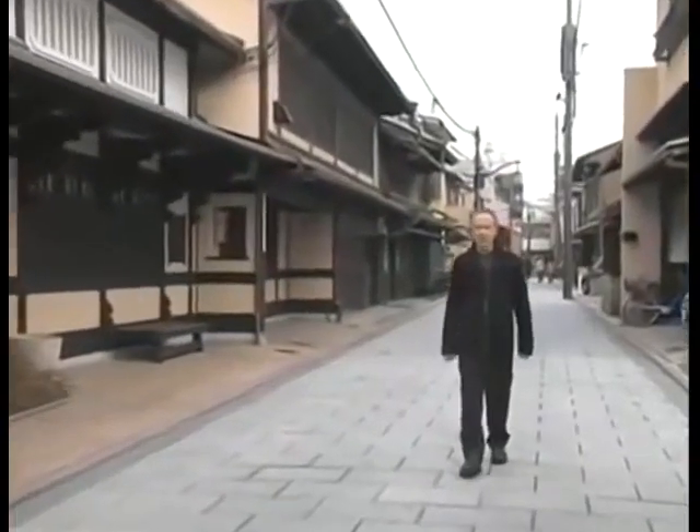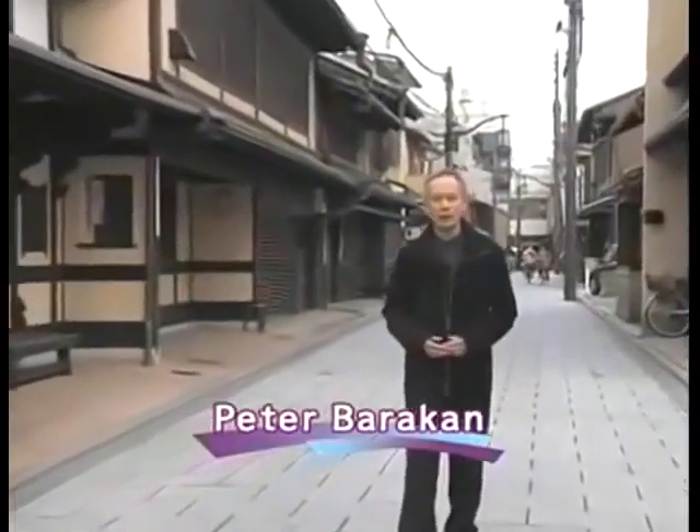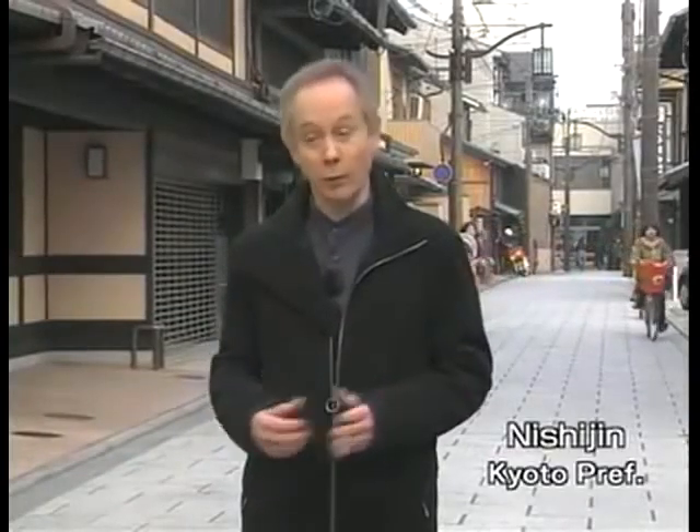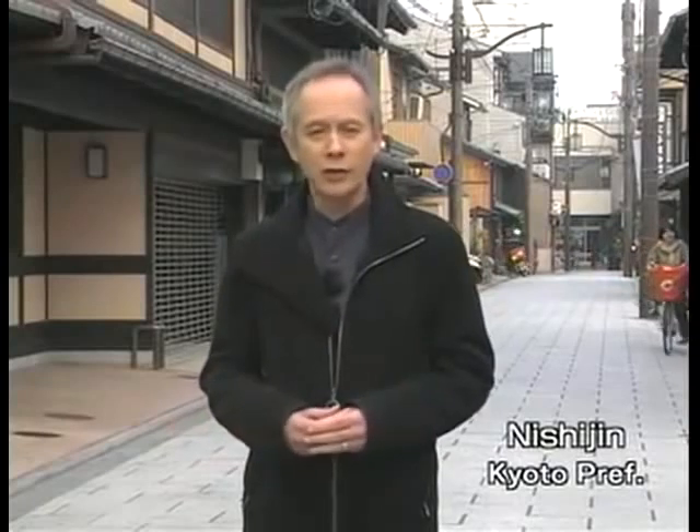Hello and welcome to Begin Japanology, I'm Peter Barakan. Today we'll be looking at one of the most distinctive and gorgeous types of textiles produced in Japan, Nishijin Ori. Ori means weaving, and Nishijin refers to a neighborhood in the northwestern part of Kyoto, where I'm standing now. The streets are lined with old buildings from which, if you listen closely, you can hear the click-clack of the looms working. The Nishijin district ranks alongside Lyon in France and Milan in Italy as one of the world's leading centers of luxurious textiles, and obi and kimono made from Nishijin Ori really are the epitome of luxury.